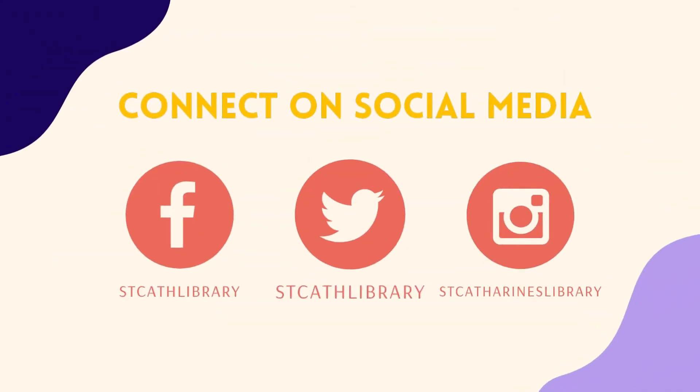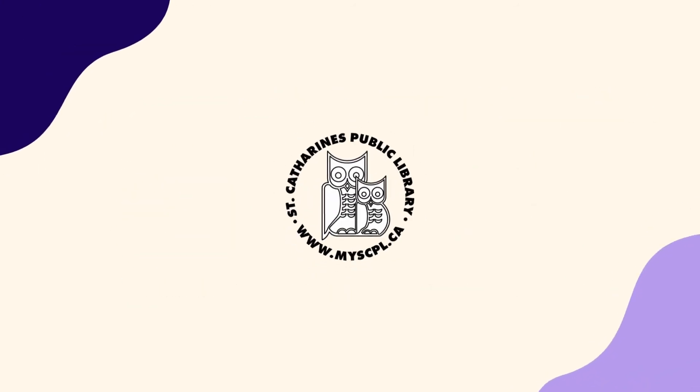Connect with us on Facebook, Instagram, and Twitter to stay up to date on all things St. Catharines Public Library. Thanks for watching and we'll see you at the library!